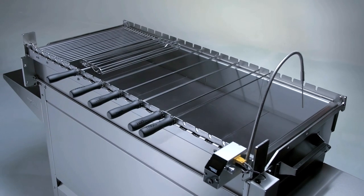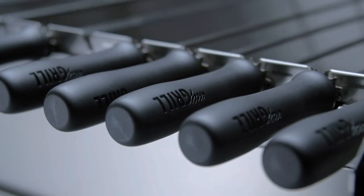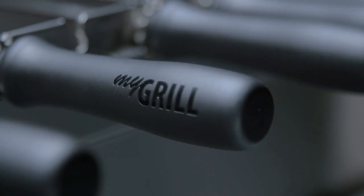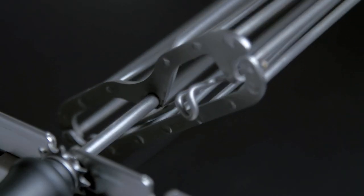The Chef Smart Grill is equipped with a specially designed rotisserie mechanism that controls the speed of the rotation, offering unprecedented control over the cooking temperature. Rotate gradually, continuously, or even pause the rotation for the perfect cooking temperature.